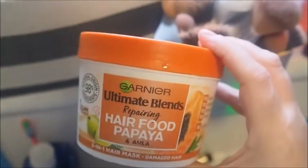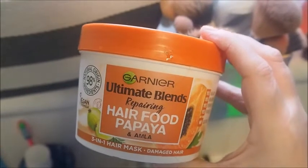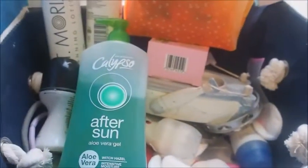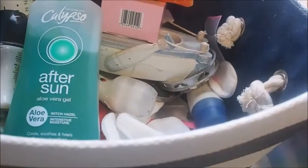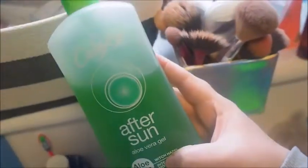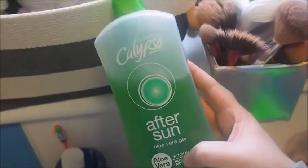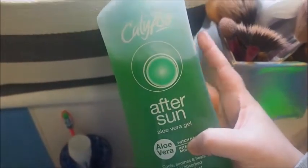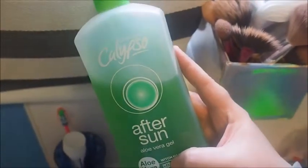This I absolutely love — it's really, really good for my hair. It's the Garnier Ultimate Blends Repairing Hair Food Papaya and Amla — a 3-in-1 hair mask for damaged hair. I spoke about this before in a hair care video. This has got aloe vera in it — it's an after sun. I'm going to keep it for now. I don't know what happened last year, whether it was a combination of sun creams, but I didn't really like it. We'll keep it for now though.